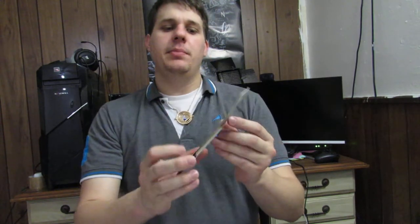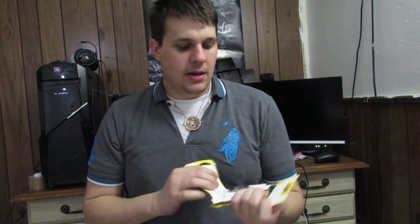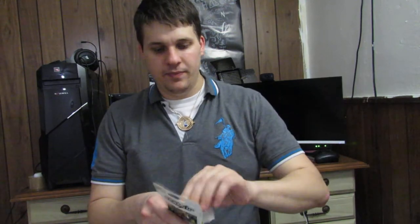As promised, I've got sleeves on hand, ready to go — busting out some cards. Actually, this is Lost Thunder — my apologies, not Team Up. Look at that — Celebi! Awesome, awesome, awesome. Creepy-looking Gengar and Mimikyu as well — pretty awesome, not sure what they're doing there.